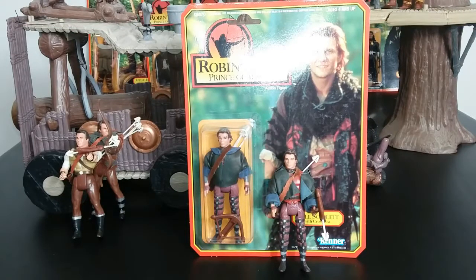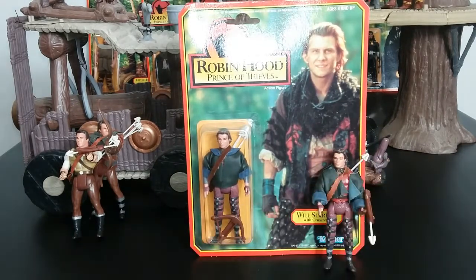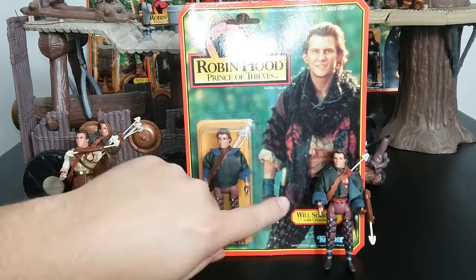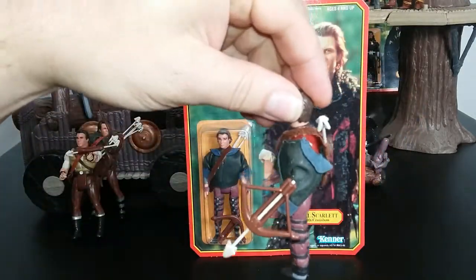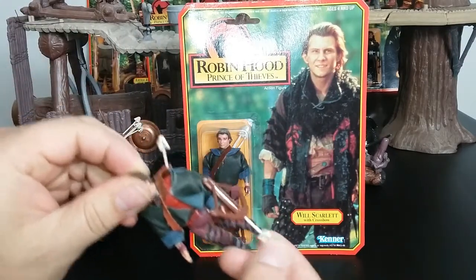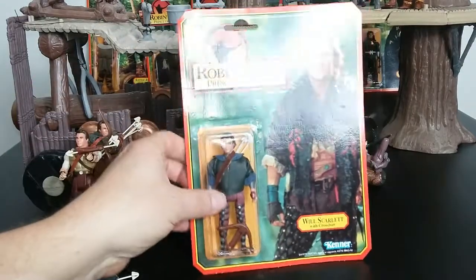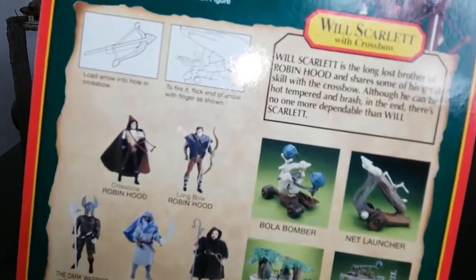Next up we have Will Scarlet. He comes with the same bow that one of the two Robin Hoods comes with, and his arrow. The loose one had some sort of marker on it that didn't come off very easily. This does look so much better brand new than used and played with. He does have soft goods to hold the arrow — there's no spring action, but the arrow actually goes into his crossbow. It looks really good. Looking at the card back, there he is, and on the back there's his bio.